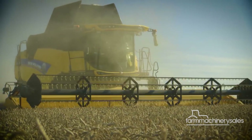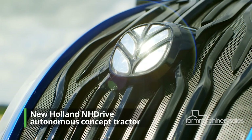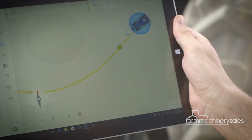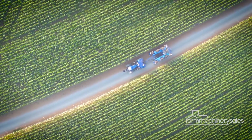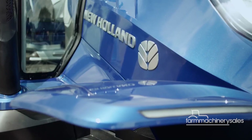When it comes to agricultural technology, New Holland is arguably at the forefront, leading with its innovative concepts for a sustainable and autonomous future. In the last decade, it has released concept tractors powered by hydrogen and methane, with the aim of achieving zero emissions in the foreseeable future.